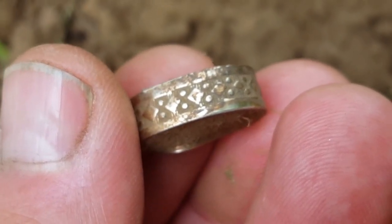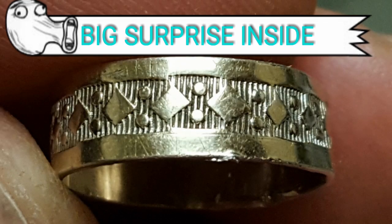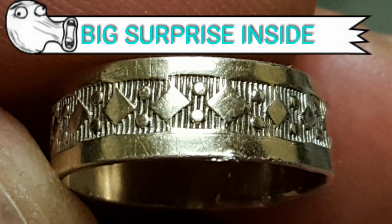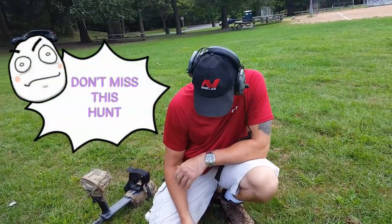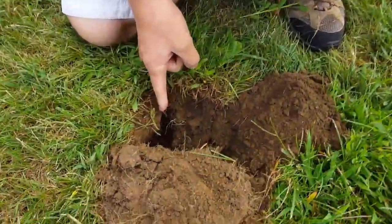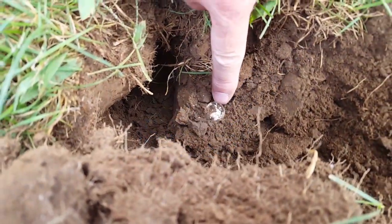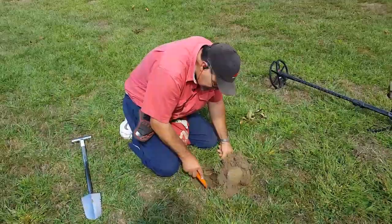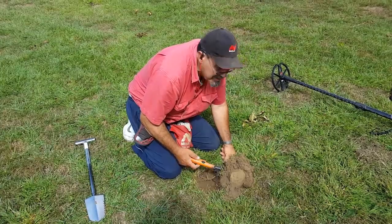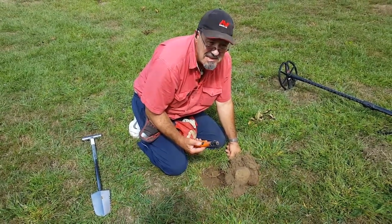I was just saying the other day, hope I can get some more silver rings. It's been a while. And Joe's got the next one. What do you got, Joe? Take a look. Look at this. I didn't touch it. I just flipped it. Isn't that pretty? What the heck with this pinpointer? Joe's been doing the same thing. I know just what to say.